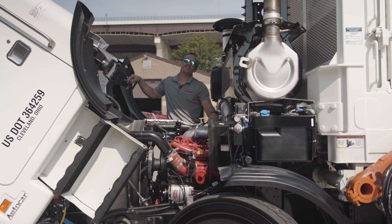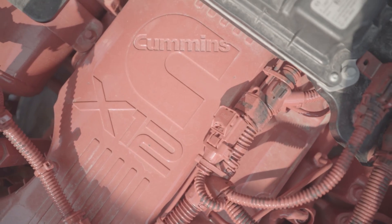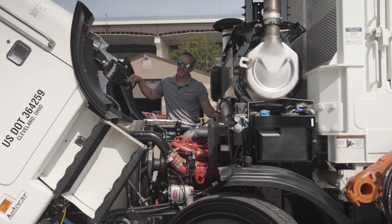This is the Cummins X12. This one is 350 horsepower and 1350 foot-pounds of torque. When it comes to refuse trucks, you really can't have too much power and torque, and this Cummins engine really packs it in. The nice thing is, with it being the X12, it is a smaller and lighter engine, but still has that 350 horsepower.